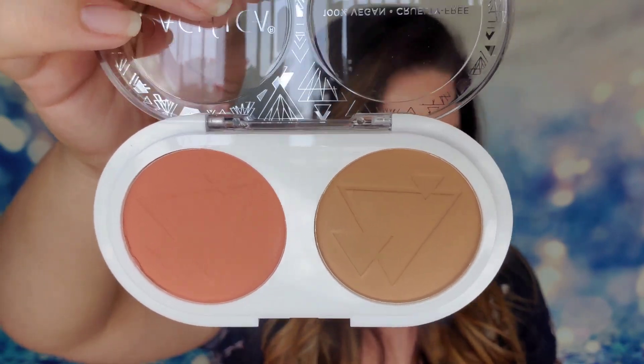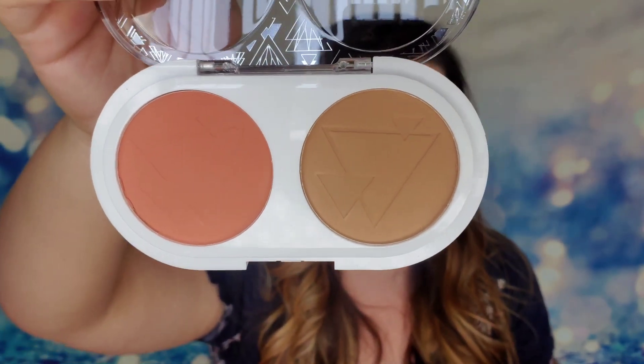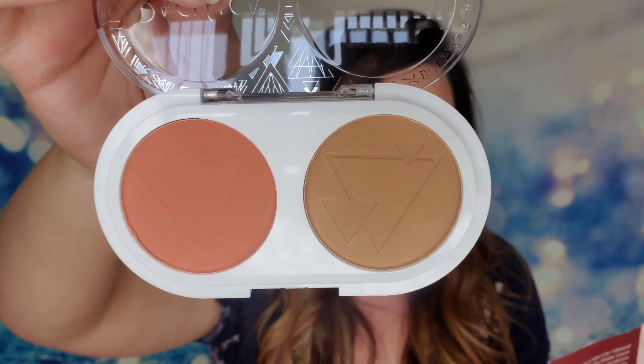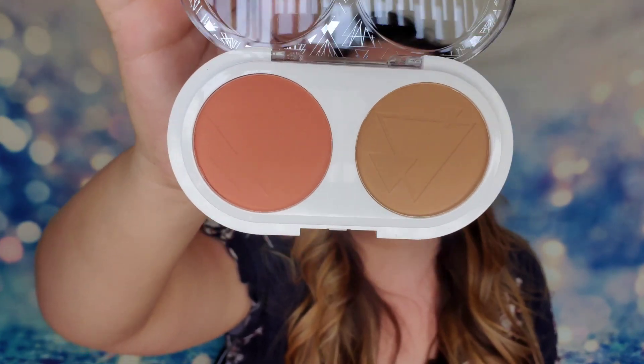This is the Sunset Matte Blush and Bronzer — a buildable duo with a matte finish that gives a glowy shine and rosy glow. It's really gorgeous. The blush leans a little warm-toned, so it might be a touch much for me personally, but I think it could actually work. I love how large this piece is — it's a great addition to the bag.